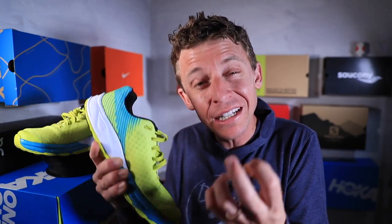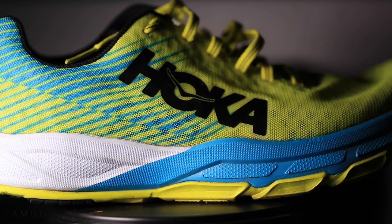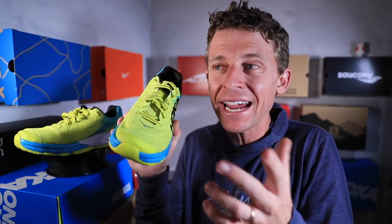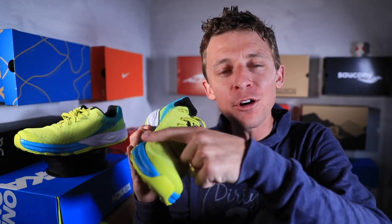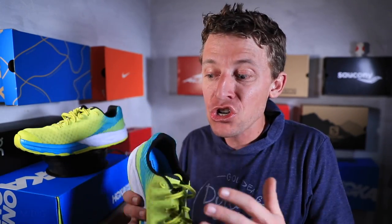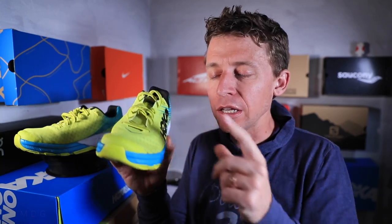One last point on the upper: durability. I can distinctly remember my first Cliftons just getting tears through the upper on the outside and inside of the shoe around where your toes meet your foot. Same with my first Speed Goats. That's not good — 250 miles in and already getting tears. Hoka One One, are you figuring out upper durability? Hopefully the Carbon Rocket has better durability through the upper than previous models.